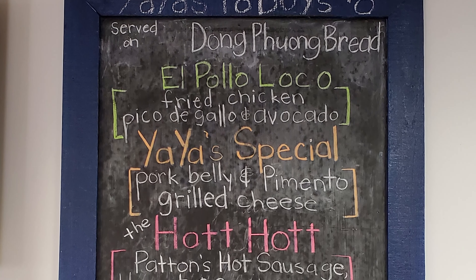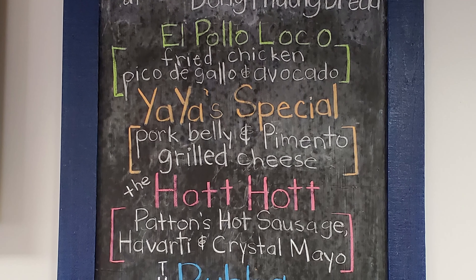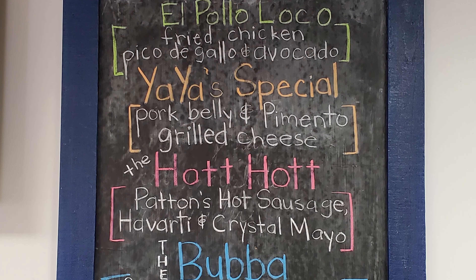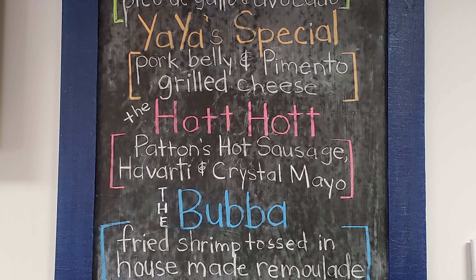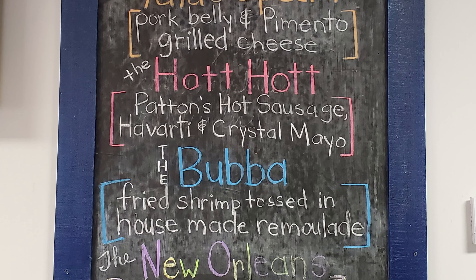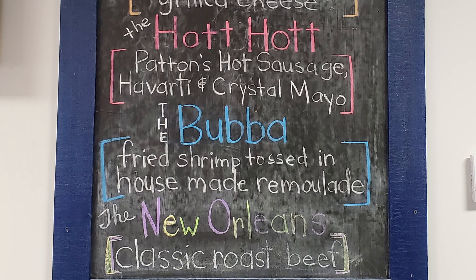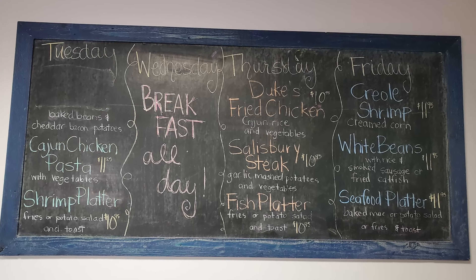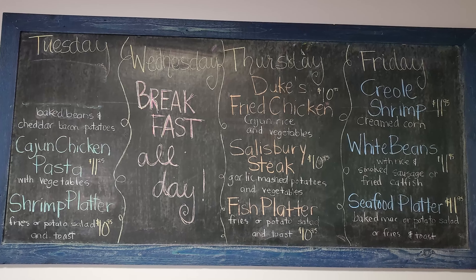They have part of their menu on the chalkboard. Their po'boys are on Dong Phong Vietnamese bread. They have the El Polo Loco, which is fried chicken; the Yaya Special, which is pork belly and pimento grilled cheese; the Hot Hot, which is Patton's Hot Sausage; the Bubba, fried shrimp tossed in house-made remoulade; and the New Orleans classic roast beef. They also have chalkboards with rotating daily specials that they mix up all the time.